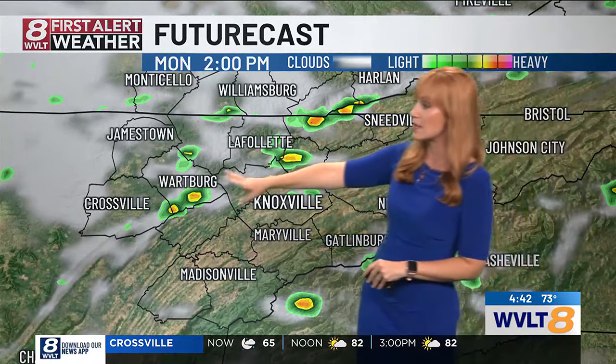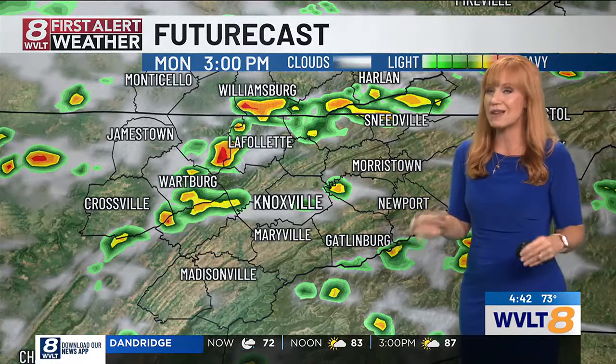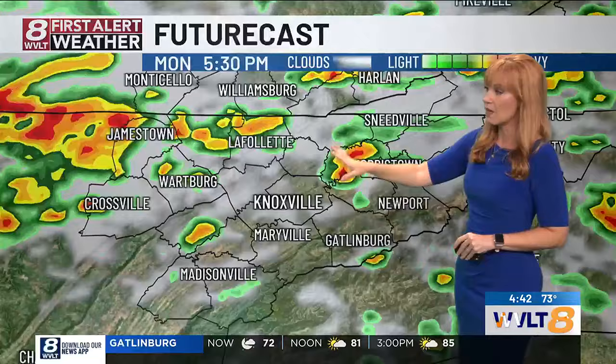Isolated rain and storms in the Smokies, from the plateau to the Tennessee-Kentucky line. There are a couple trying to pop up in the valley with a mix of sun and clouds, spotty rain and storms developing, becoming more scattered. By 4 o'clock, we'll have some on-and-off rain and storms from the plateau to the Tennessee-Kentucky line, pushing east.